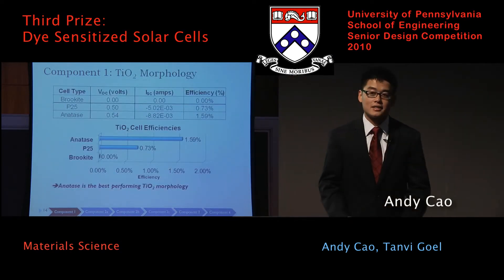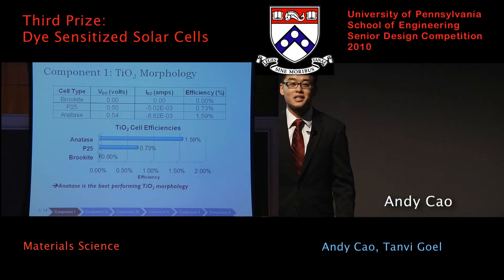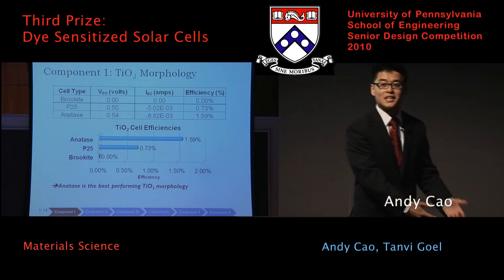We found that the anatase, which is organically grown in our lab, actually outperformed the conventionally used P25 significantly. This was a really interesting finding, because we were comparing something we produced in our lab to the industry standard.